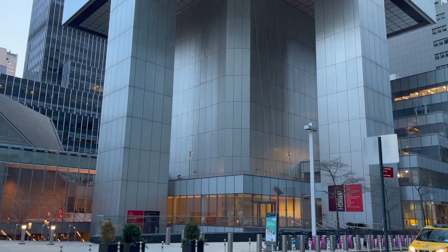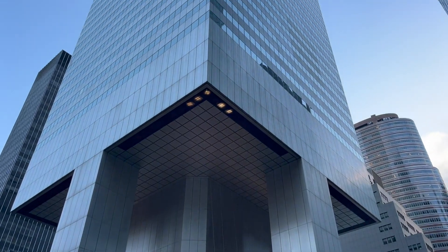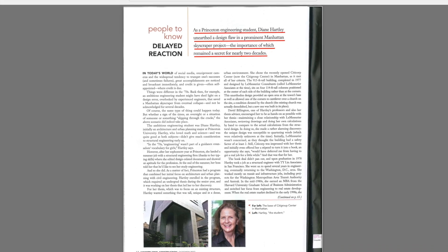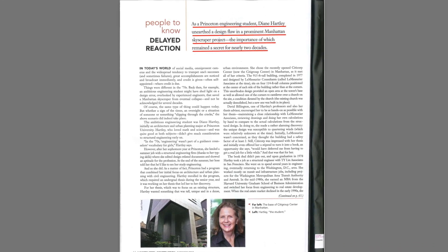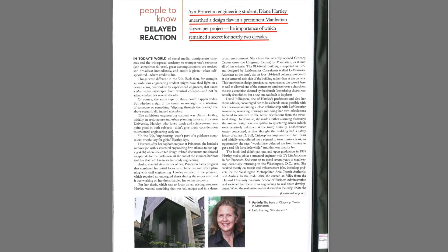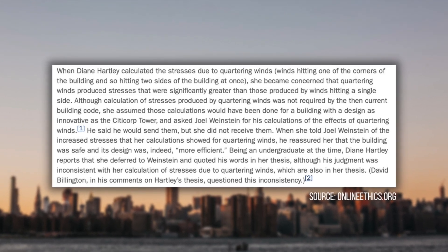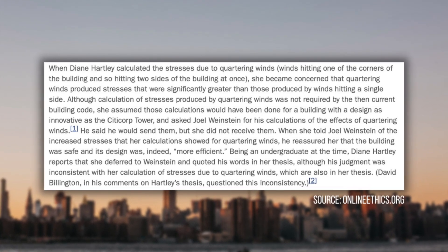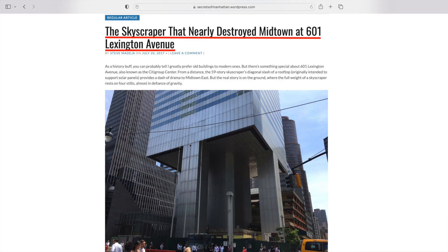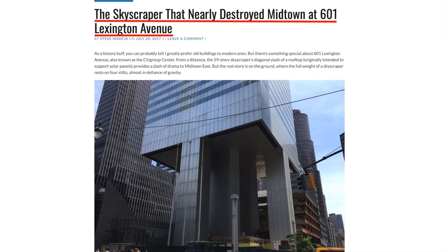601 Lexington was designed, engineered, and built, and everybody thought that everything was fine. This was until William LeMessuire got a call from a Princeton student named Diane Hartley, who stated that she and her professor discovered something scary about the engineering calculations at 601 Lexington. What Diane discovered was that the structure was not built in a way that could withstand a strong gust of wind that came in at it diagonally, which would almost certainly cause the skyscraper to fall to the ground.